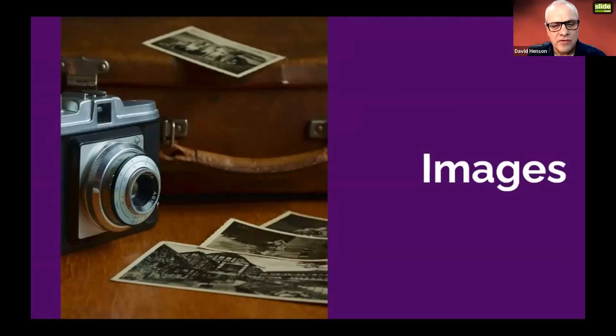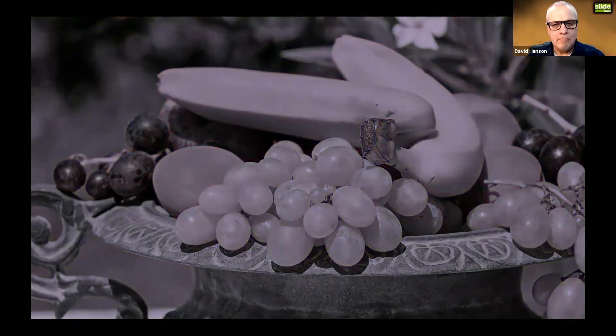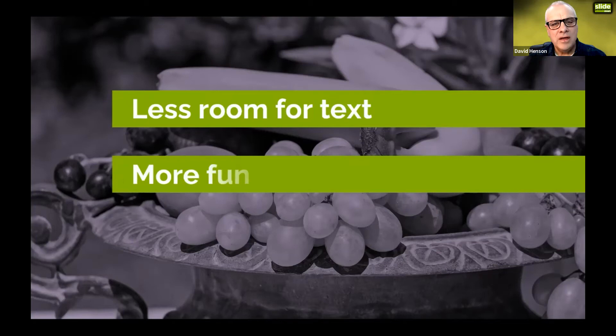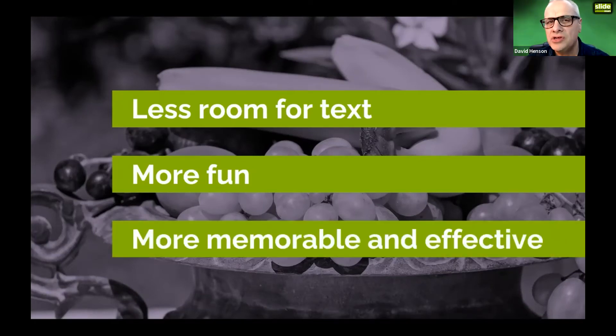Let's talk about images. Why use images in your slide presentations? First, it means there's less room for text — anything that cuts down text on a slide is always a good thing. It's also more fun for you as the presenter to create a presentation using images, and more fun for the audience to see images rather than lines of text. Most importantly, it makes your presentation more memorable and therefore more effective.